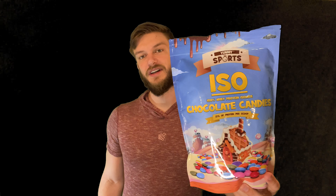What's up guys, today I'm going to be reviewing the Yummy Sports ISO in the chocolate candies flavor. As you can see on the image here, it is somewhat similar to Smarties if you're in Canada, or like M&M candy — so chocolate flavor with like a candy shell to it.